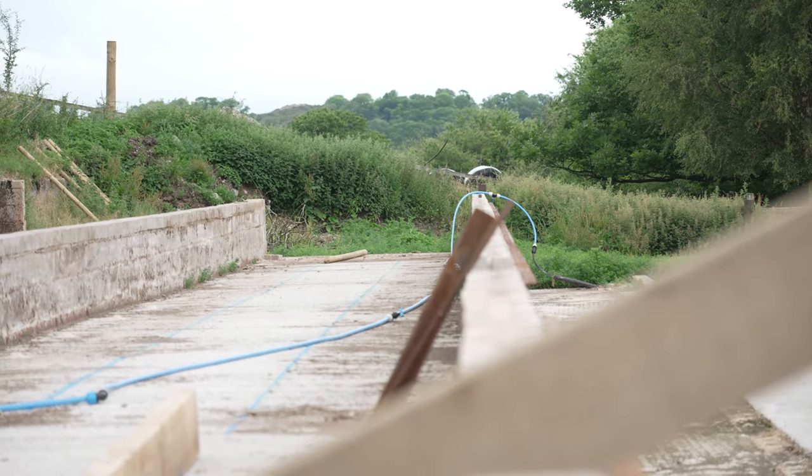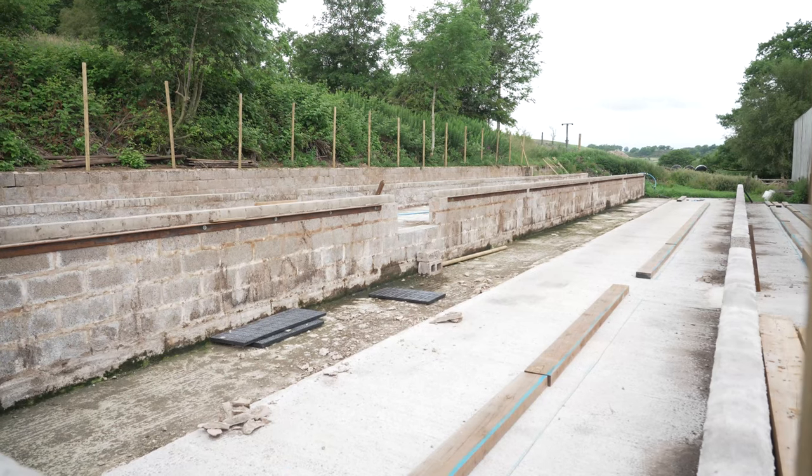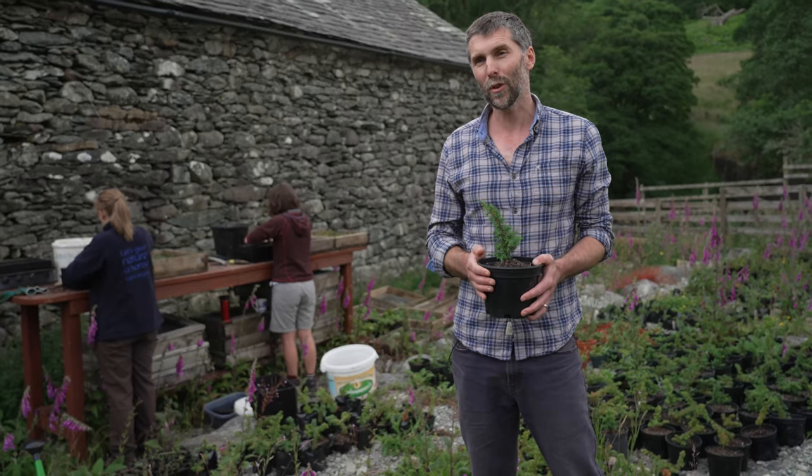We wanted to encourage woodland to spread out from the places that it's been pushed back to through grazing, and to encourage more species-rich grassland and heathland. That barn, as a result of us reducing our livestock numbers, was no longer needed. So we've repurposed it — we're just in the process of building a whole load of raised beds that's going to give us much more space, and we're going to be able to produce tens of thousands of trees and wildflowers to support our habitat management and restoration work on site.